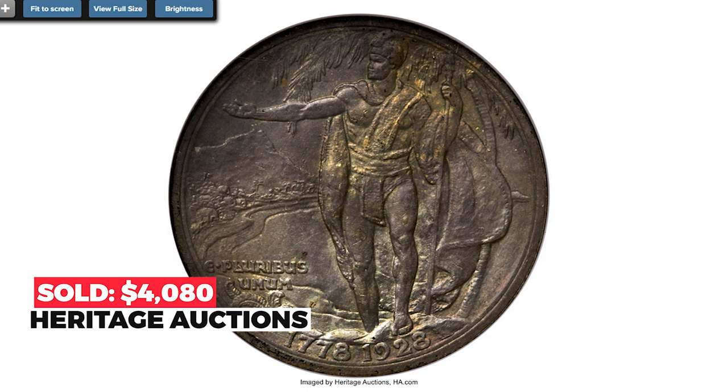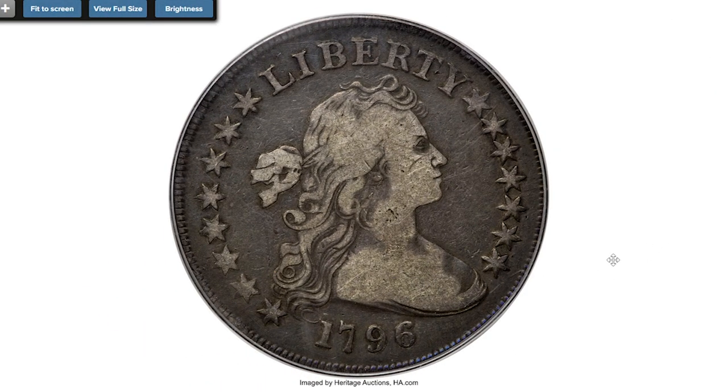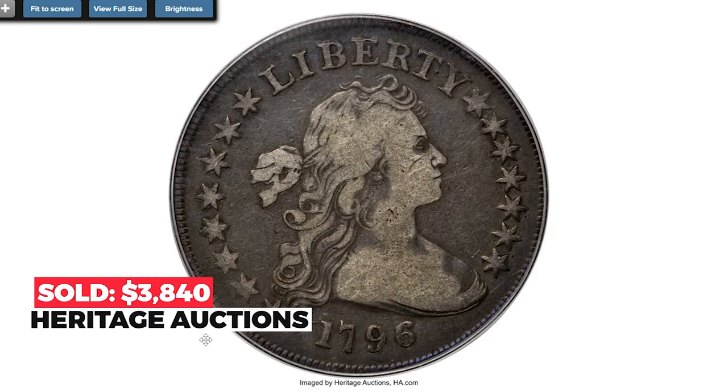This is an 1796 Draped Bust Dollar at Very Good condition, Large Date Small Letters variety. A well-circulated piece with original surfaces and deep gunmetal gray patina in the fields. The devices exhibit a lighter shade of gray, providing a modest circulation cameo appearance. Housed in a green label PCGS holder. Sold on December 5th, 2022 for $3,840.